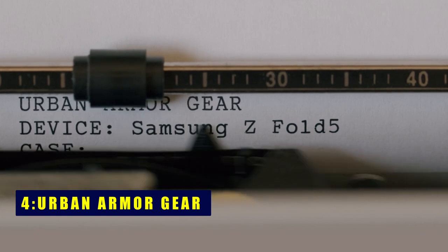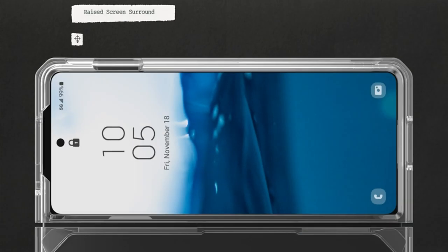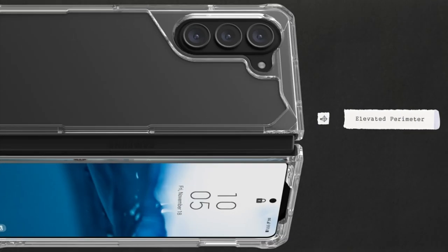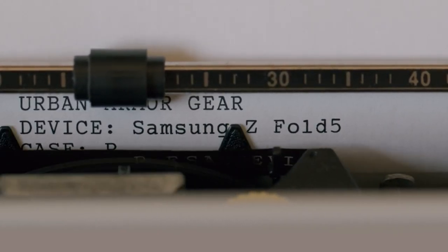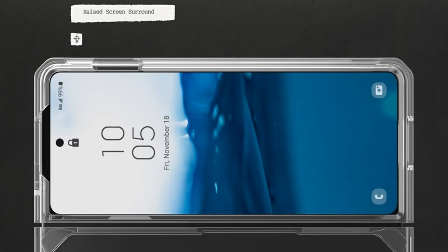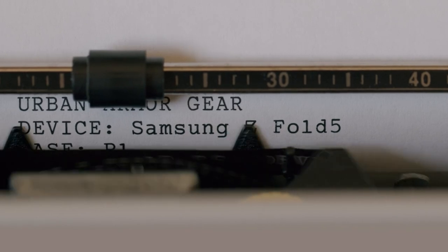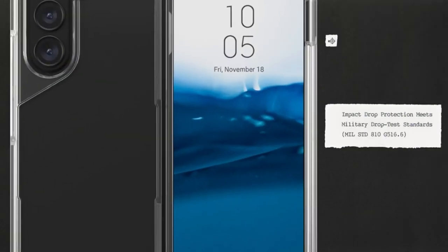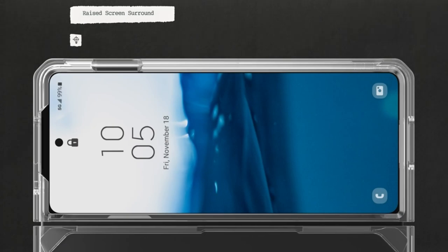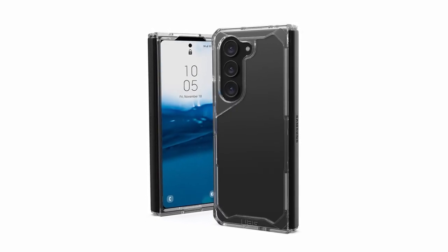At number 4 is Urban Armor Gear. Elegance commingles with protection, as the case unveils a soft raised screen surround and a raised camera bezel, standing sentinel to safeguard the screen and lens from harm's way. Oversized tactile buttons boast a satisfying click feel. This case gracefully supports wireless charging and Samsung Pay. It features an open-hinged design, allowing your device full potential unencumbered. The case has been rigorously tested to yield 16-foot — 4.8 meters — drop protection, meticulously meeting mil-spec standards.